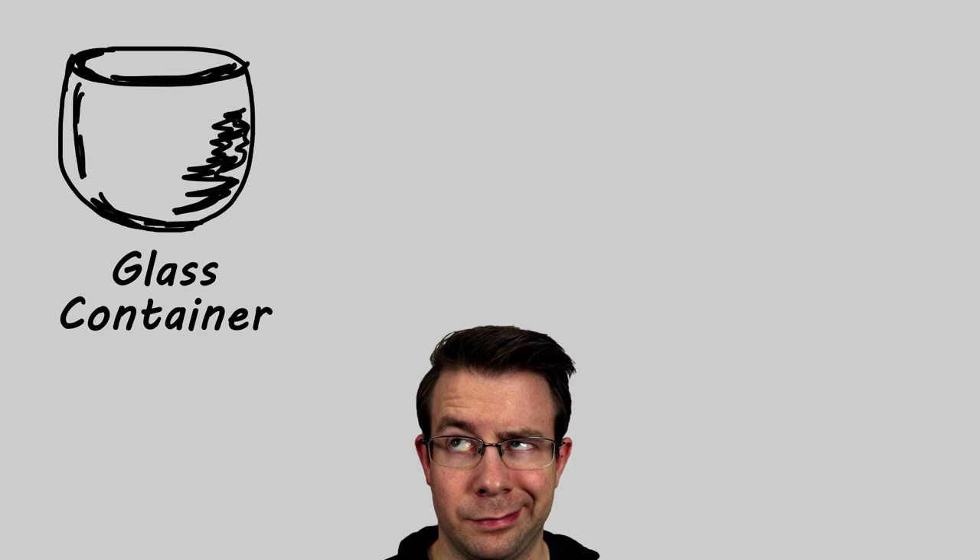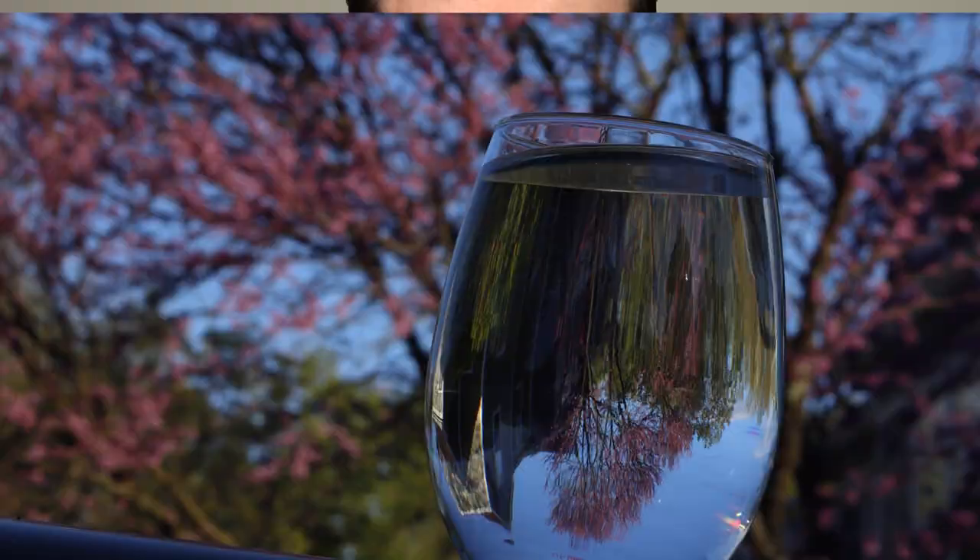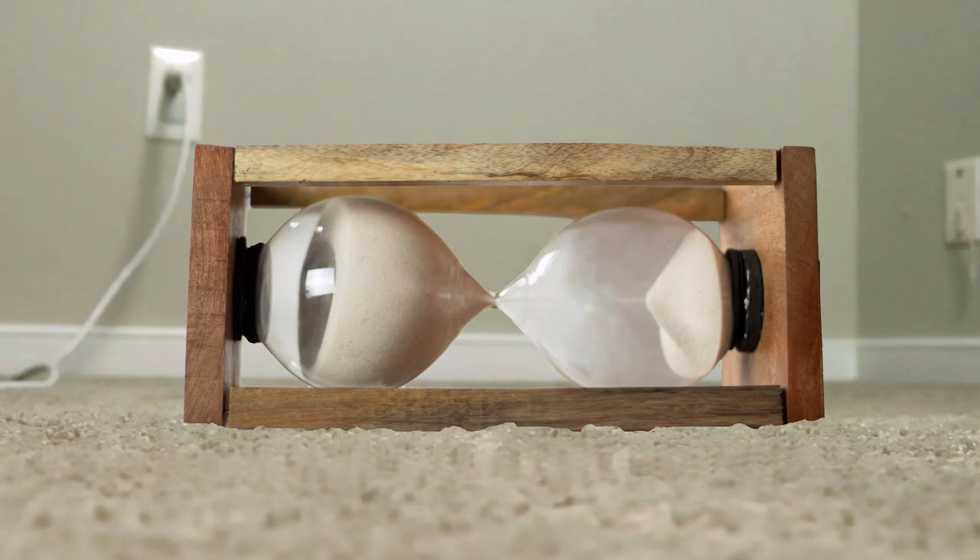My mind started racing with ideas. I figured that if I could use a glass container and fill it with water, it would have the same effect as a lens ball. I even used some glasses from my kitchen cupboard, filled them with water, and took some photos, which I thought were pretty cool. Then it finally hit me — I could use an hourglass. It had the perfect shape and would do the trick. But I quickly forgot about this, time passed, and the Milky Way core set.